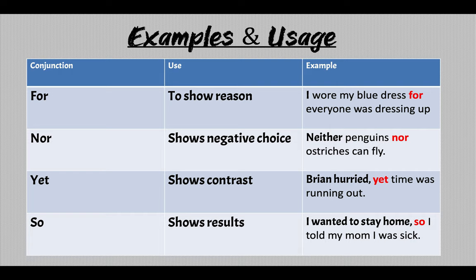You can substitute FOR with BECAUSE: 'I wore my blue dress because everyone was dressing up.' NOR shows negative choice: 'Neither penguins nor ostriches can fly.' YET shows contrast: 'Ryan hurried, yet time was running out.' You can substitute 'yet' with 'but': 'Ryan hurried, but time was running out.'